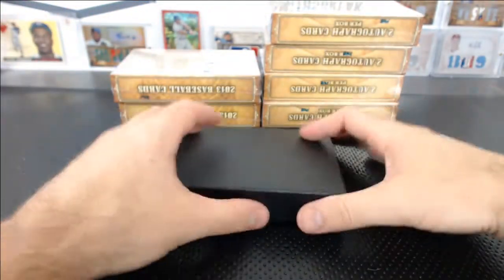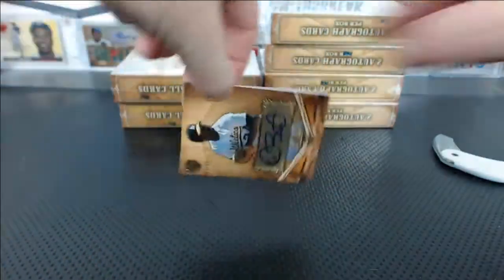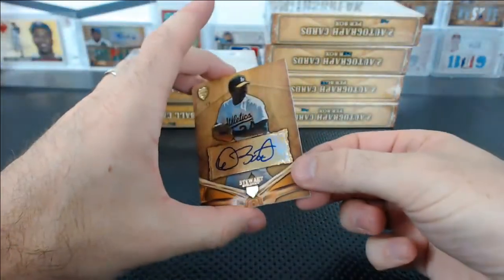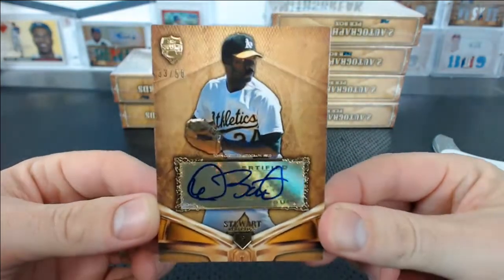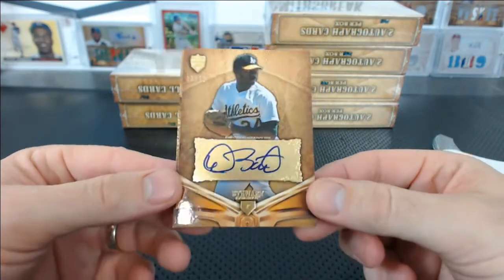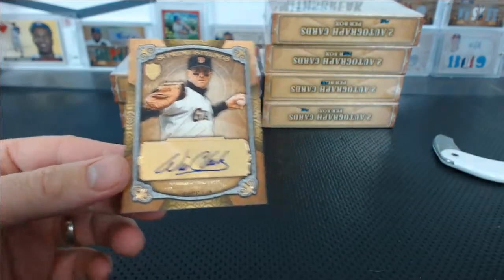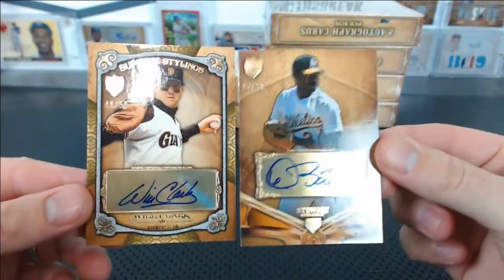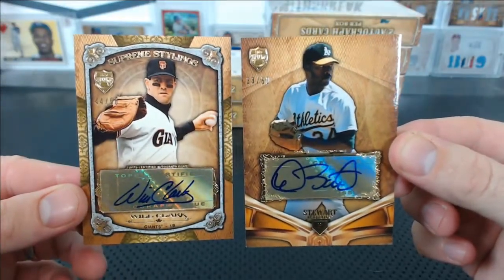Now there are jersey relic ones — those Kanji ones. I don't know, I haven't seen how common or rare they are, but there is jersey relic stuff. Dave Stewart, 33 of 50, for John L. And look at this — Will Clark. Look at those two guys — like 90s Bay Area stars. 44 of 50 and 33 of 50. Bay Area studs back in the 90s.